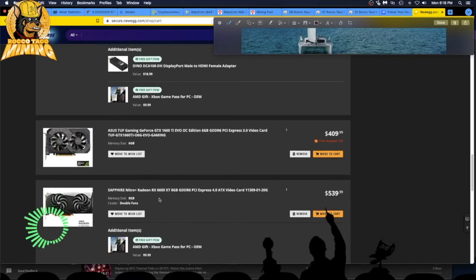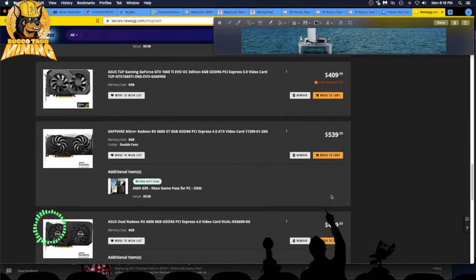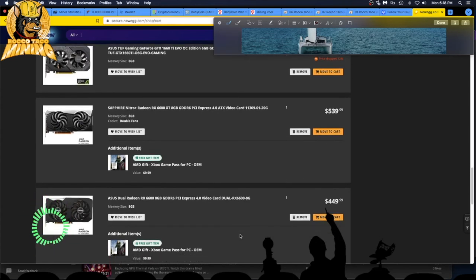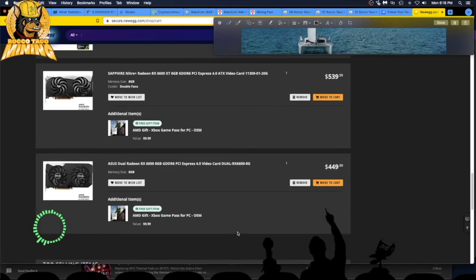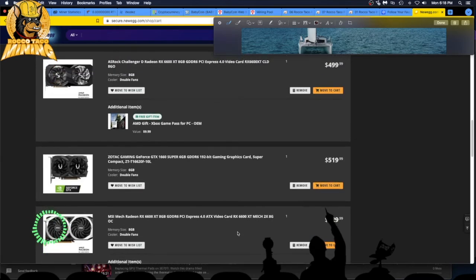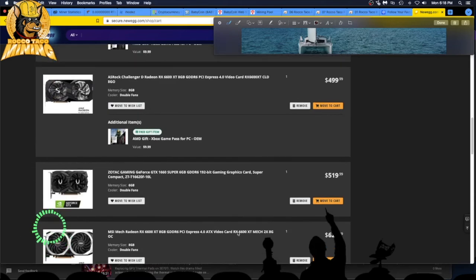This is one of my cards I want — 6600 XT Sapphire Nitro at $539, way too much. I want about $40 more off, under $500 for me to consider buying it. There's a 6600 non-XT at $449 — should probably be less. In general, I think some cards are coming down, especially the 1660 series Supers and Tis, slowly but surely.